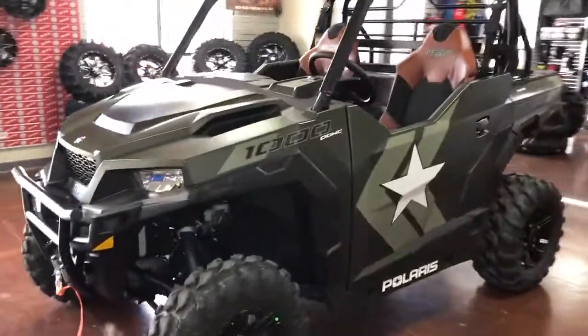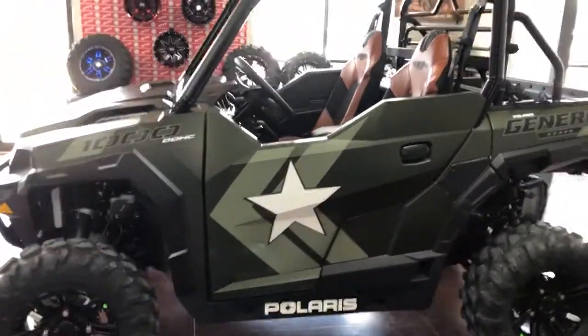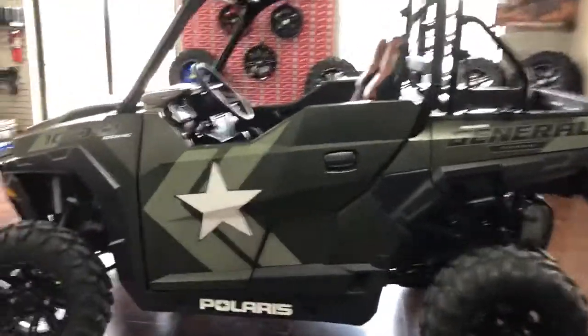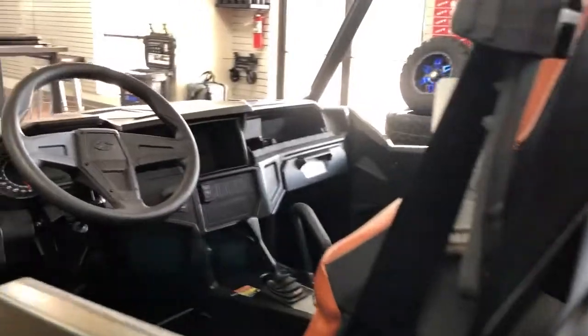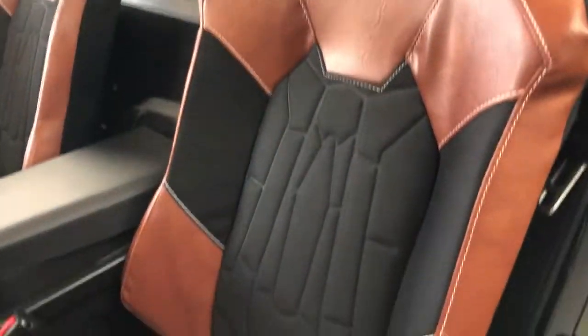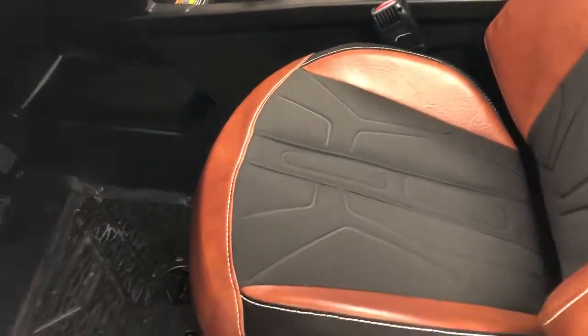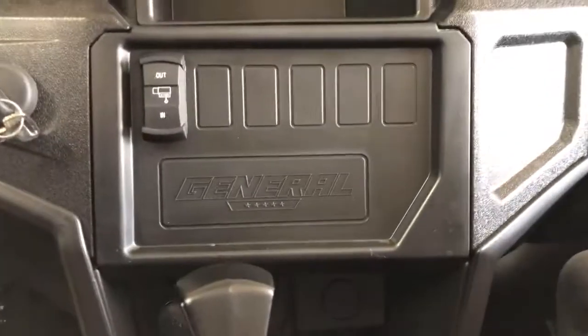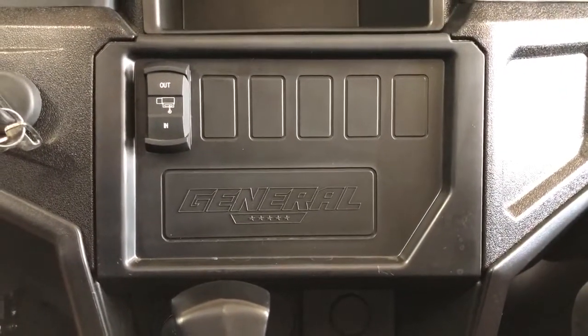We have a 2018 Polaris General 1000 — this one's a limited edition with the General graphics package as well as really nice seats. The General seats are great in general, but these are trimmed out in a water-resistant leather that rinses off just as easily as the rest of the unit. You can also see we have our winch controls mounted here in the dash.